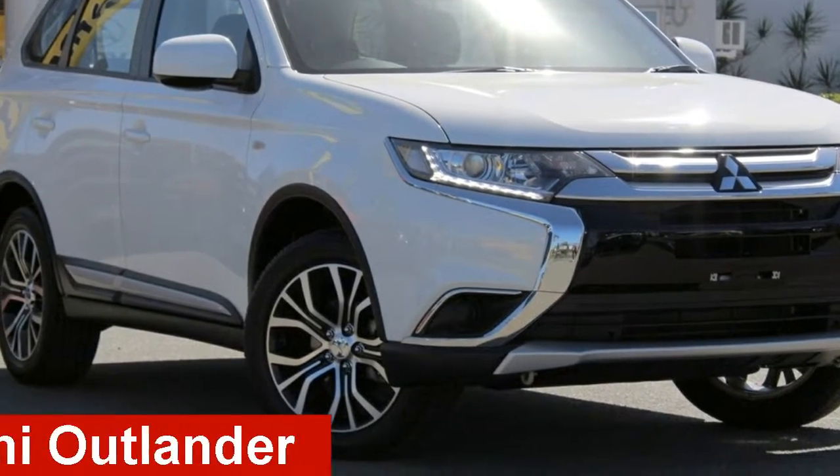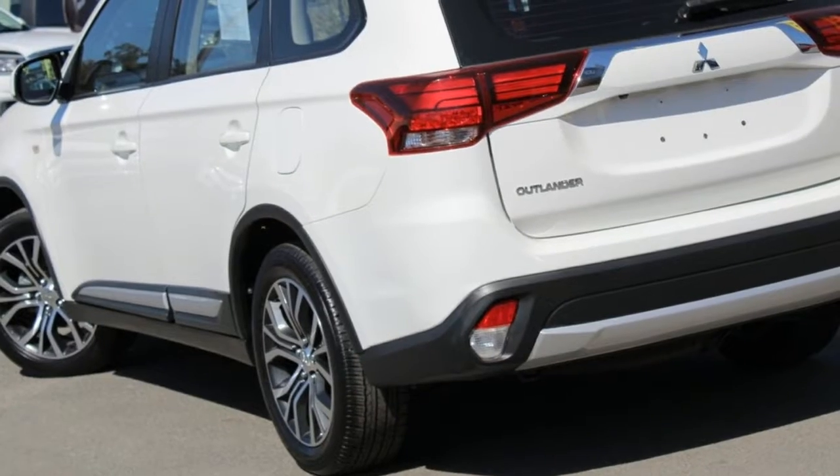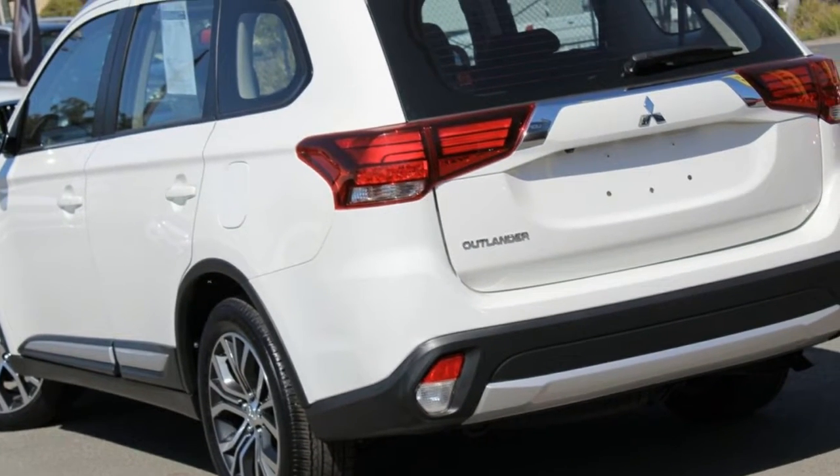Looking for a Mitsubishi Outlander? This Outlander has a reliable 2.4-litre engine and a smooth shifting automatic transmission.